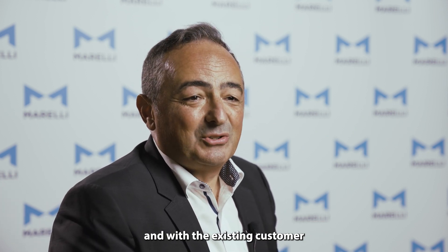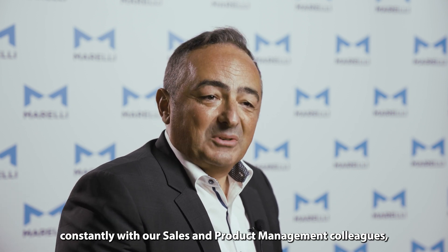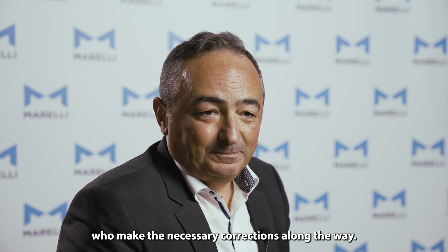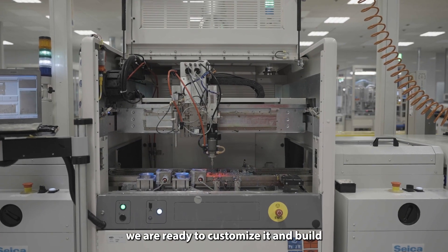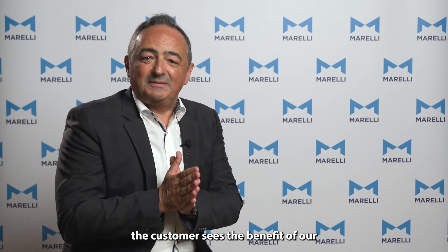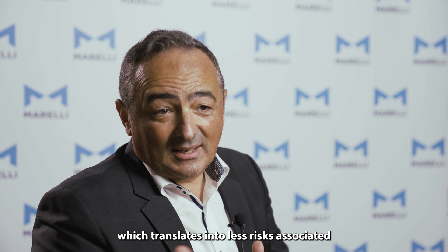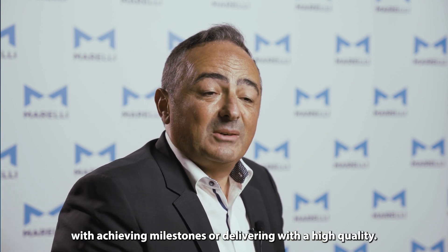We can only work in the current market and with the existing customers. So we rely every time on and collaborate constantly with our sales and product management colleagues who make the necessary corrections along the way. Once a new component kit is tested and released, we are ready to customize it and build the customer applications. The whole development time is dramatically reduced. The customer sees the benefit of our up-to-date technology readiness level, which translates into less risk associated with achieving milestones or delivering with high quality.